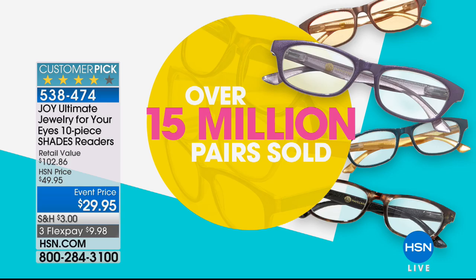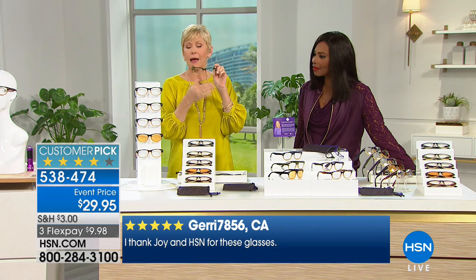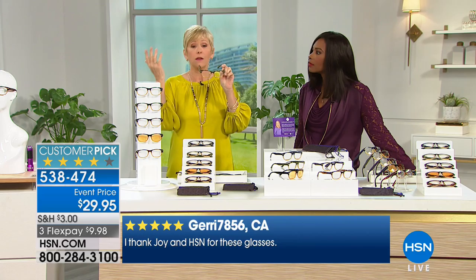Let's talk about readers. I didn't need readers when I first started at HSN. I sold them once and I would never put them on because it was too much for me. Now I need readers — time marches on. There's a certain age when we all have to have them. That's the reason why 15 million have been sold here at HSN, because Joy recognized the need.